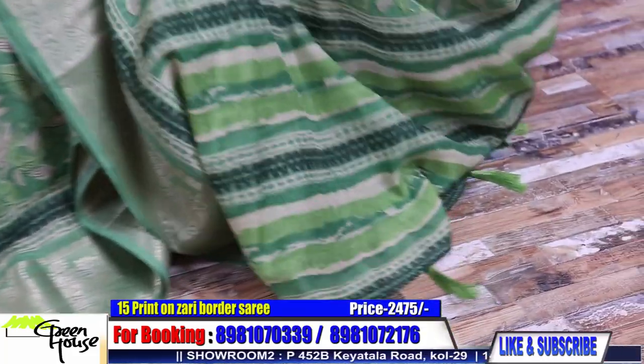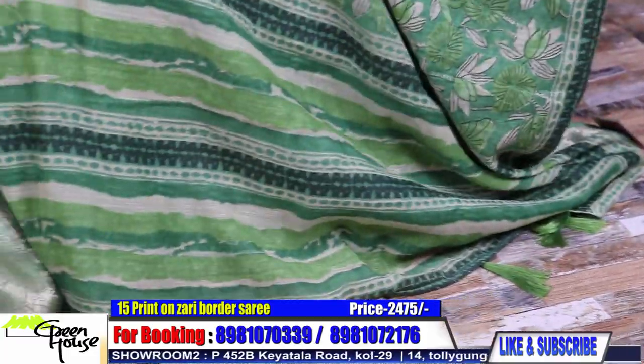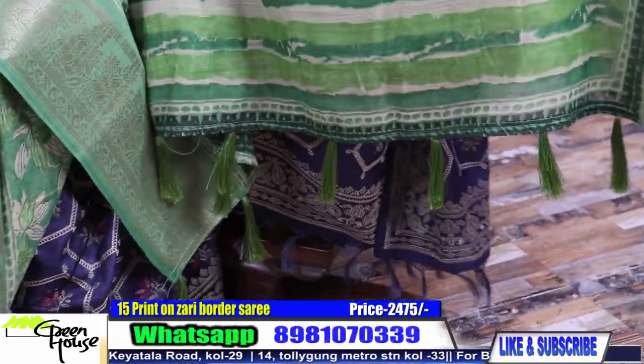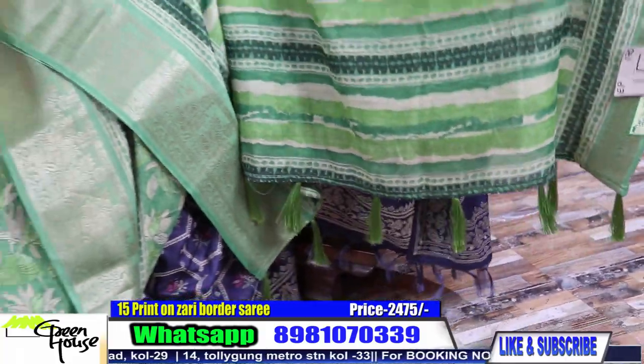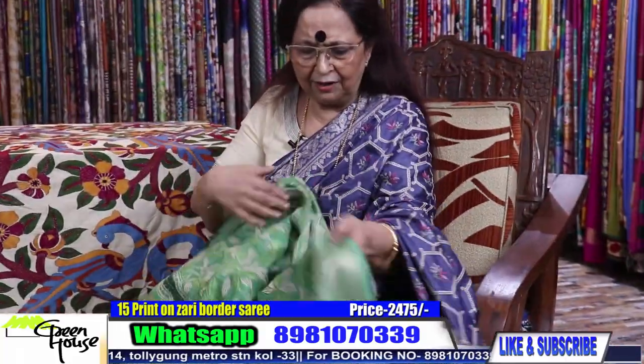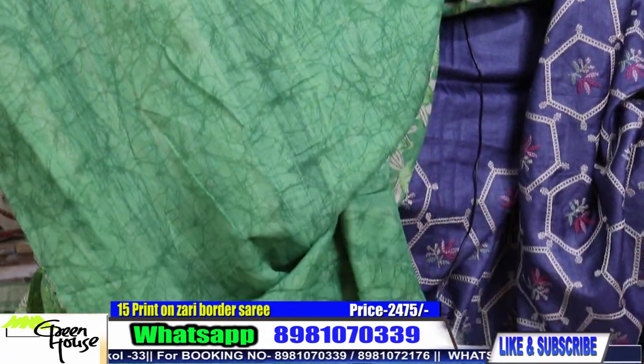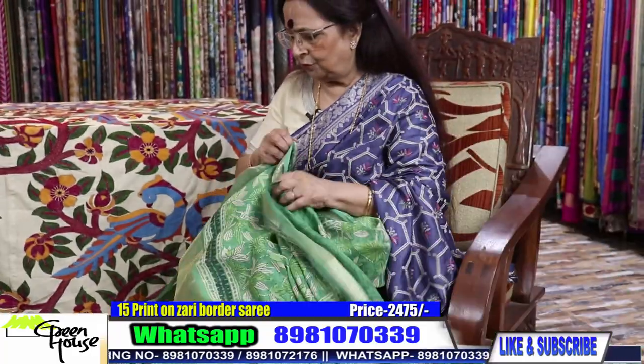2,475 dear — 2,475. With the tassel and all it has a complete look — look at this. 2,475 and we have a blouse piece — we are giving a blouse piece also with this. 2,475 for this one.